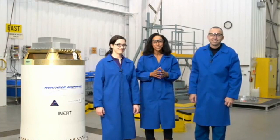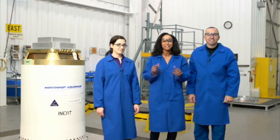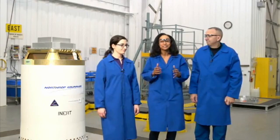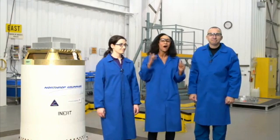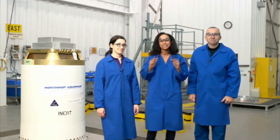Hi everyone and thanks for joining us for an Orion launch abort system attitude control motor test here at Northrop Grumman's facility in Elton, Maryland. The launch abort system will play a critical role in sending humans back to the Moon and then off to Mars, and we're making great progress. We can't wait to show it to you today.